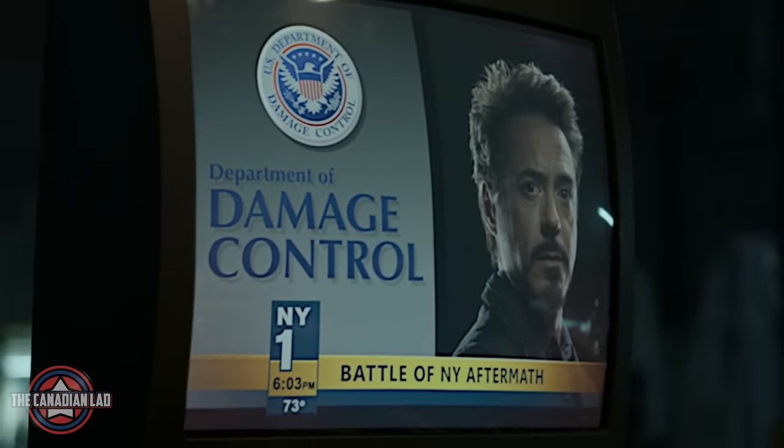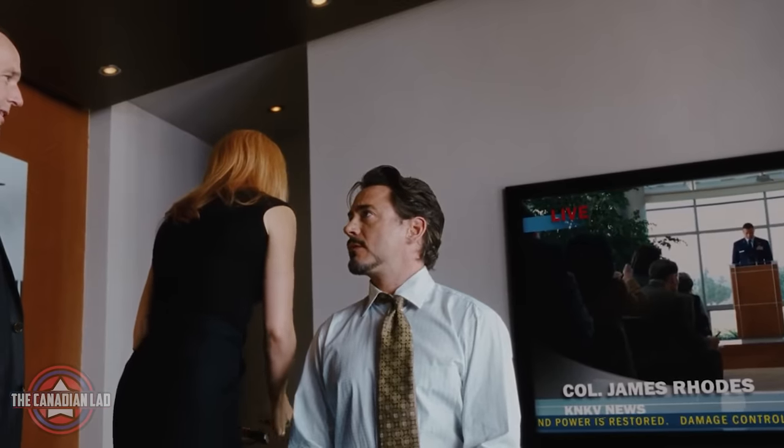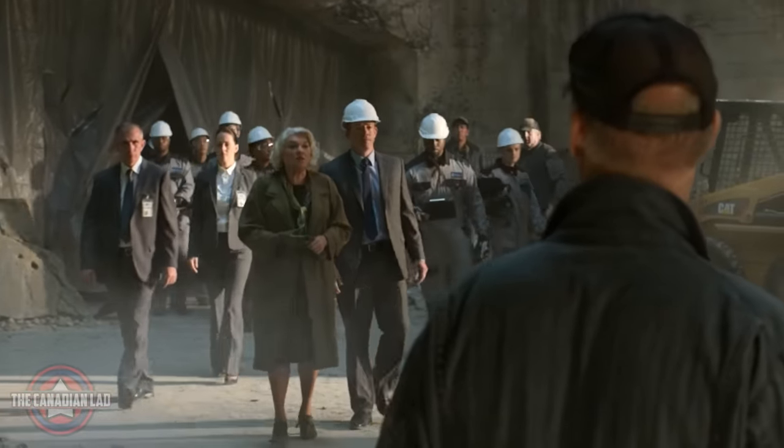Number 33. We know that Damage Control from Stark Industries took over the operation from Adrian Toomes. But the name Damage Control also appeared in the first Iron Man movie — we just didn't see them in action until this movie.